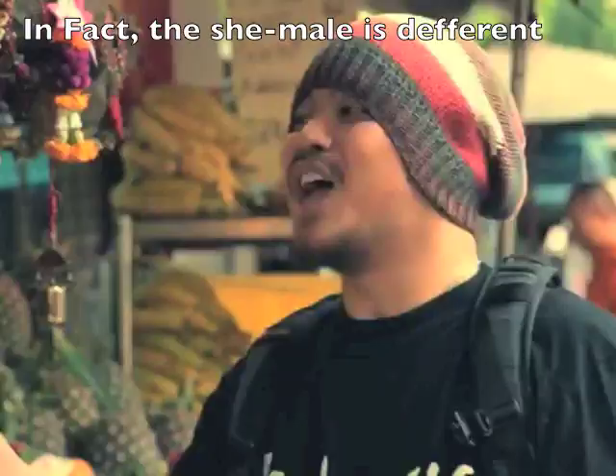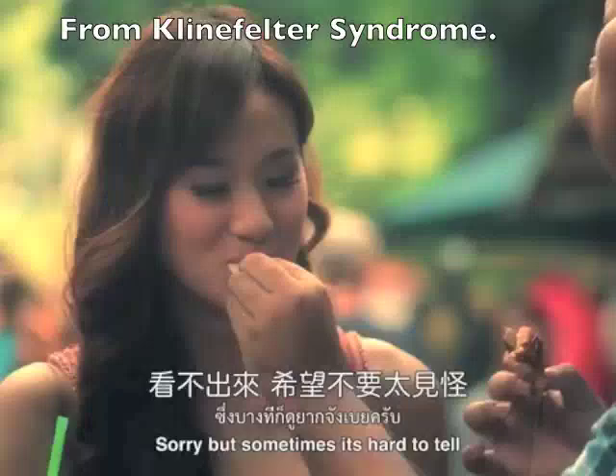In fact, the sheet male is not equal to Klinefelter Syndrome. So, what is Klinefelter Syndrome? In the following, we will talk about that.